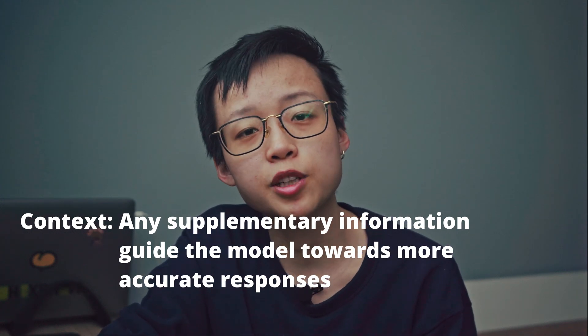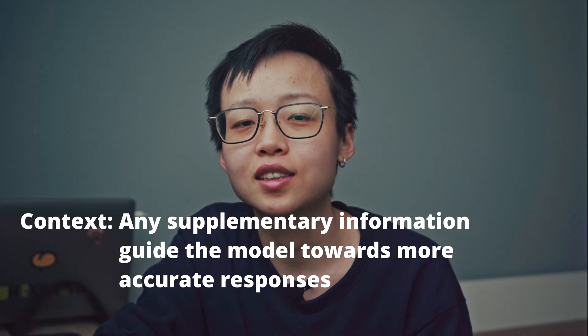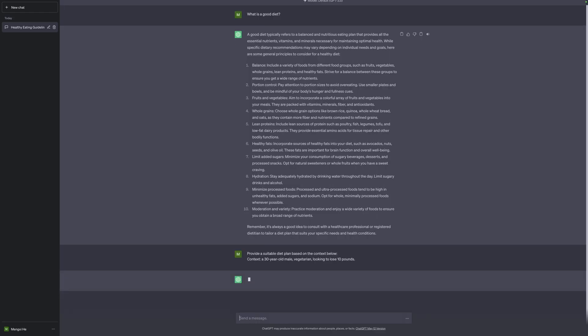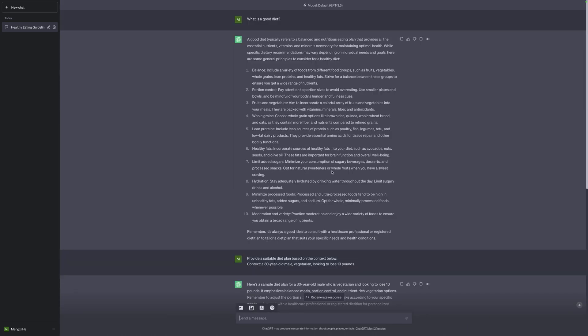Next, let's talk about context — any supplementary information that can guide the model toward more accurate responses. Rather than asking 'what's a good diet?' which results in a very generic response, you could provide specifics such as age, dietary preferences, and goals. For example: 'provide a suitable diet plan based on the context below' — then specify 'a 30-year-old male vegetarian looking to lose 10 pounds.' The model then generates a much more specific plan, including meals and even snacks.